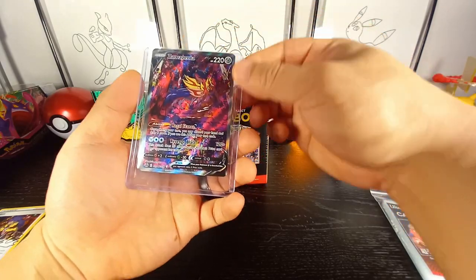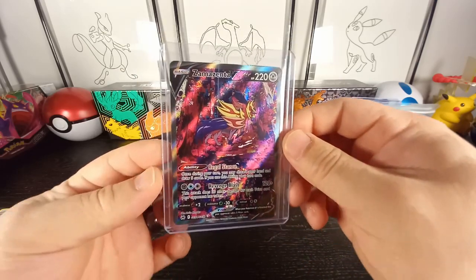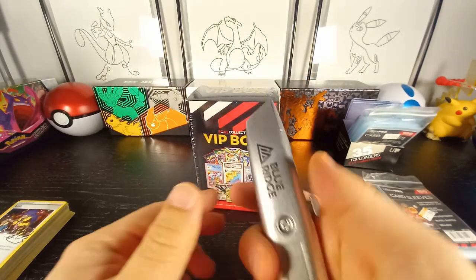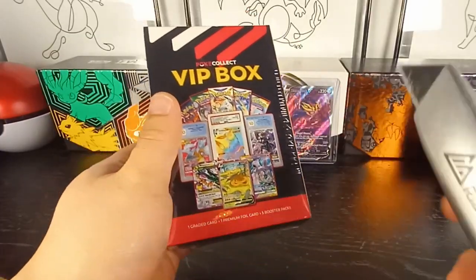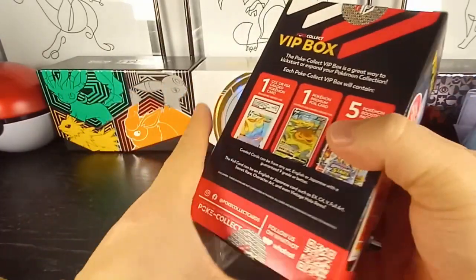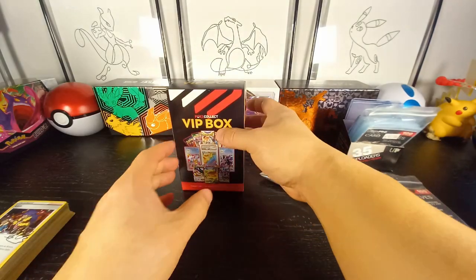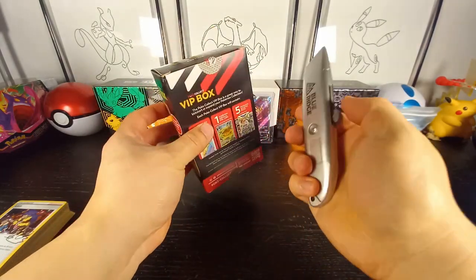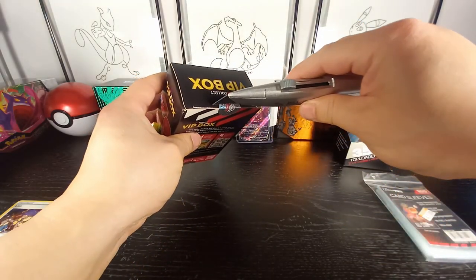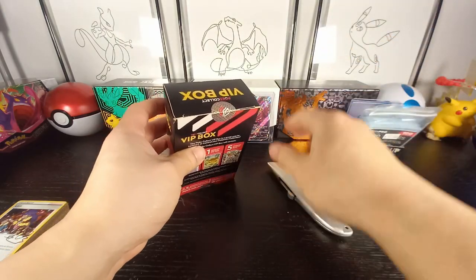Let's go ahead and hard sleeve this bad boy up and move on to the mystery box. I've got my box cutter here — the seal is broken. Mystery boxes are so fun! The seal is on — let's go ahead and break the seal. It is now not returnable.